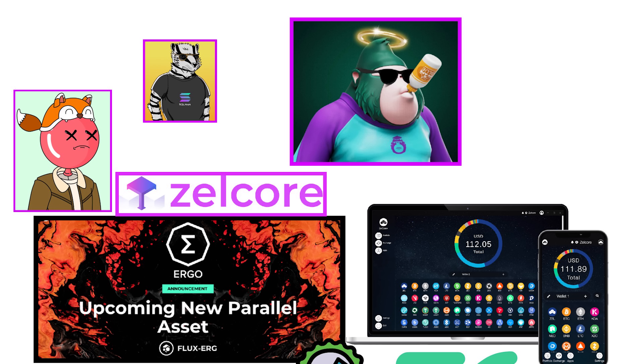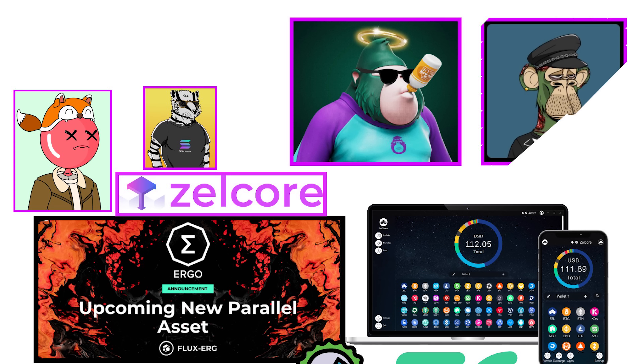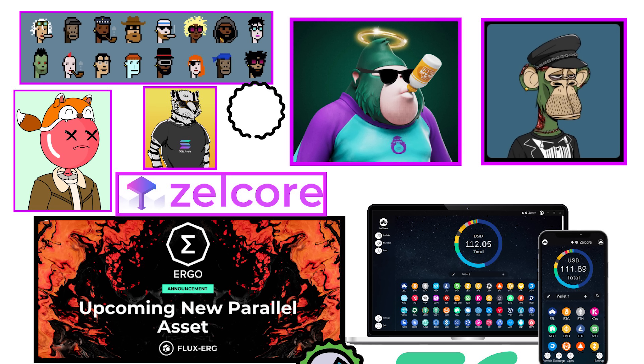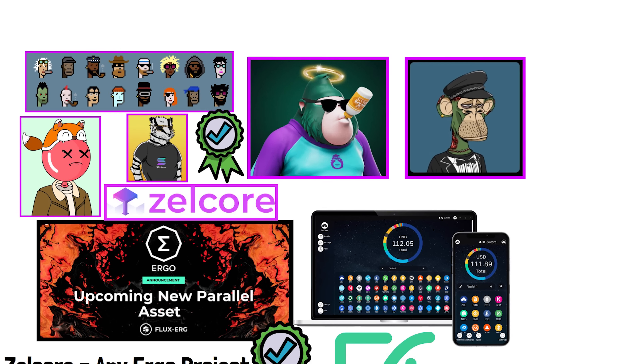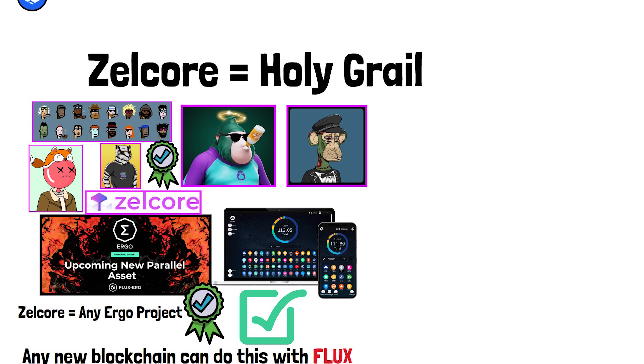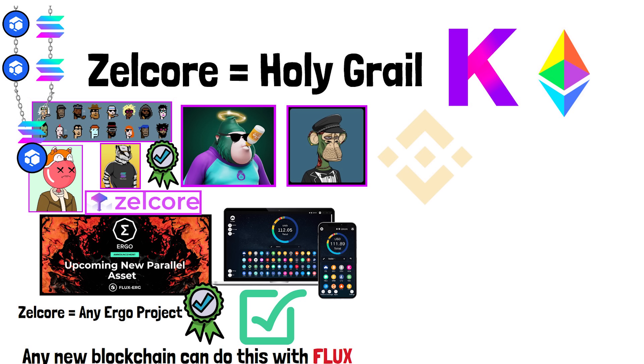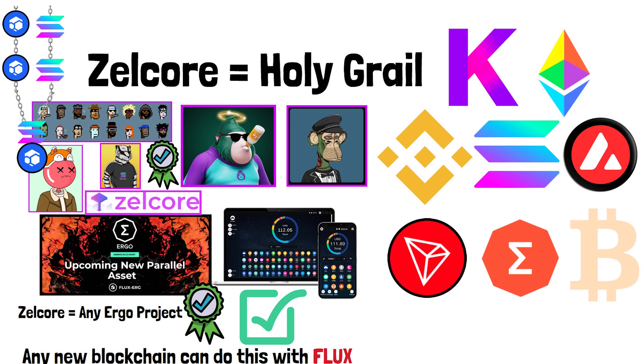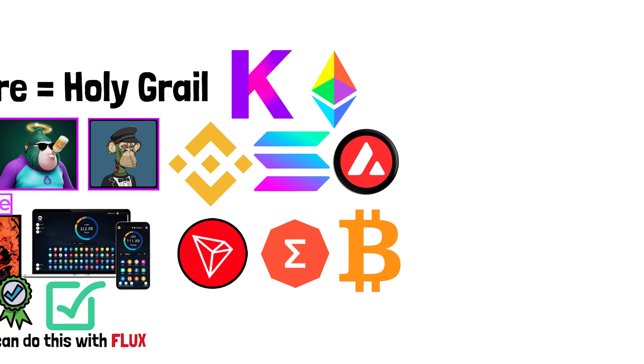Zelcore's wallet is integrated with every major crypto ecosystem — Kadena, Ethereum, Binance, Solana, Avalanche, Tron, Ergo, and more. Flux also has three more ecosystems they plan to integrate with by Q1 of 2023.